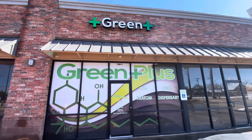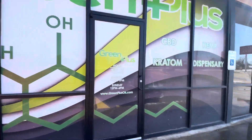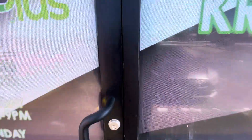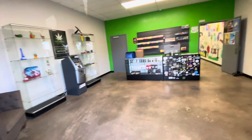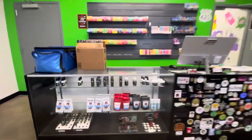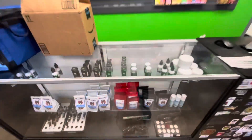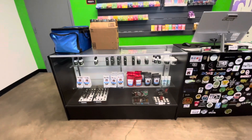I'm in Moore, Oklahoma at Green Plus Dispensary. They wanted to try out some of our flowers, so they got two bottles of each strain. They have two of the Gorilla Skunk and two of the Runtz bottles, so it'll be in the showcase when you come to the store. Come in and check it out.